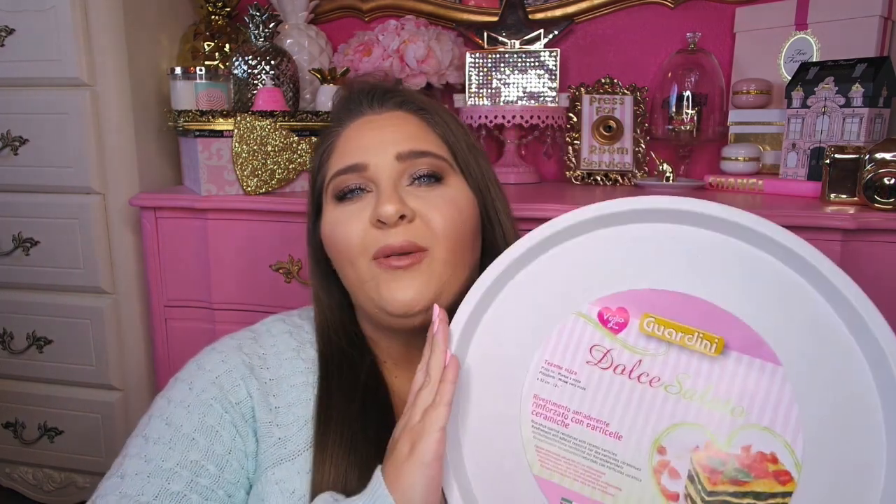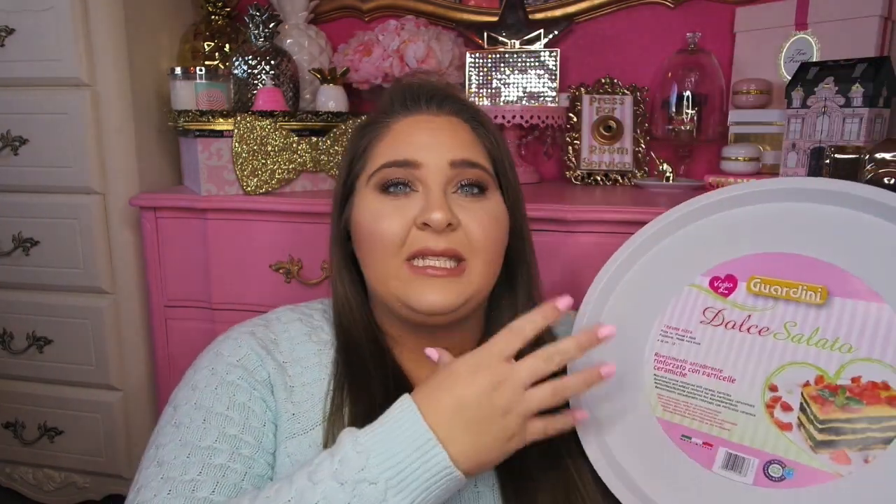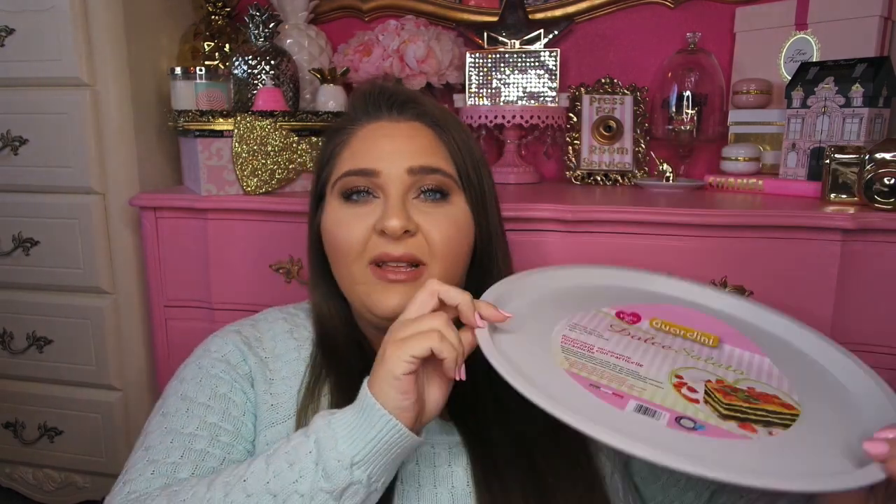We're going to keep going with the HomeGoods clearance items. Next I found this really fun cookie tray or pizza tray — whatever you want to call it. It was originally $4.99, but it was on sale for $3. It has pink on the back. If you guys remember, I had another piece of this collection in one of my other home decor hauls that was also on clearance.